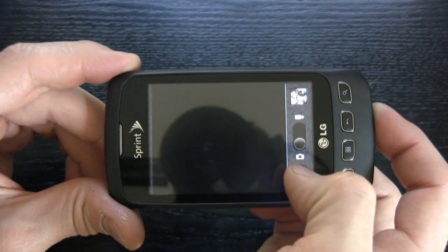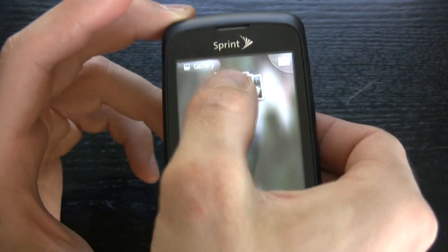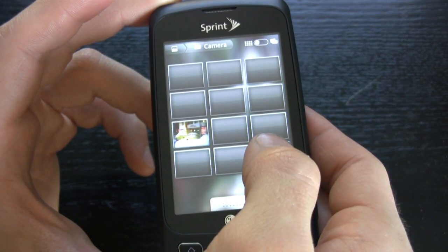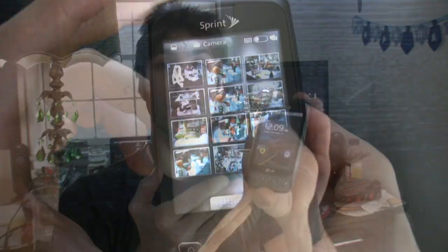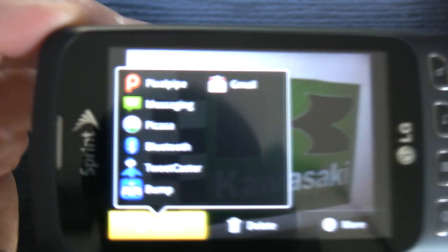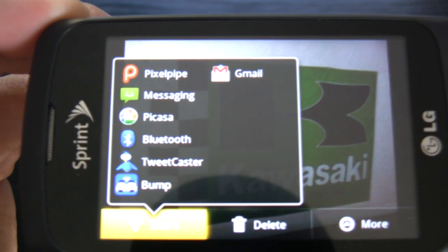Unfortunately, digital imaging is not as strong on the Optimus S. The 3.2 megapixel camera has no flash. Megapixels don't mean everything, but we noticed a lot of over-sharpening in bright light, and it had one of the poorest low-light sensitivities of all cameras we've tested — and without a flash, just forget about it. Video quality is 640x480 VGA with an average frame rate of only 17 frames per second, so don't expect anything spectacular there either.